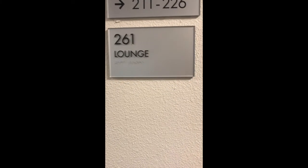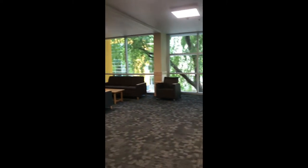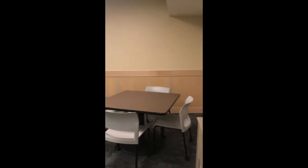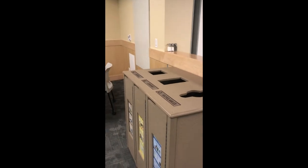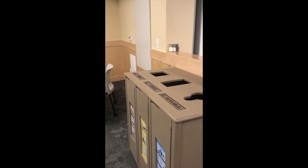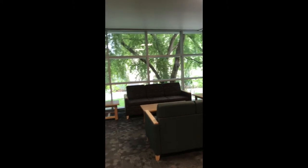This is the lounge. It's a place where you can study, just hang out, and meet up with people from other buildings and other rooms. There's tons of seating, there's chairs, there's outlets everywhere. There's also different waste disposal facilities here. You can rearrange the furniture for different events or just because you feel like it. It's a really nice place to just hang out, and you also have a great view of the quad.